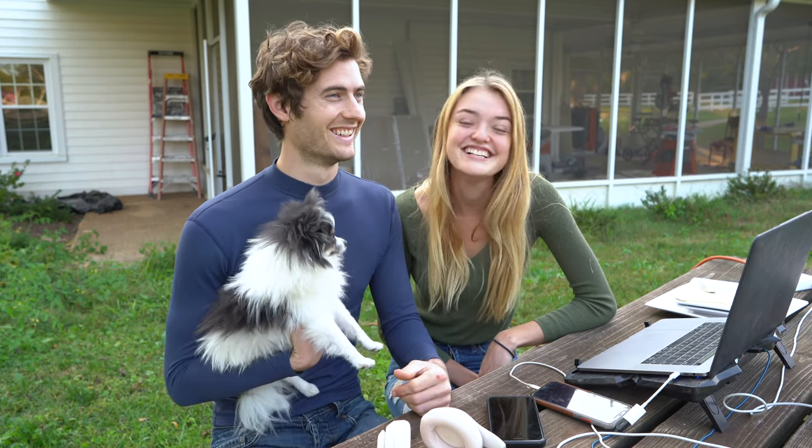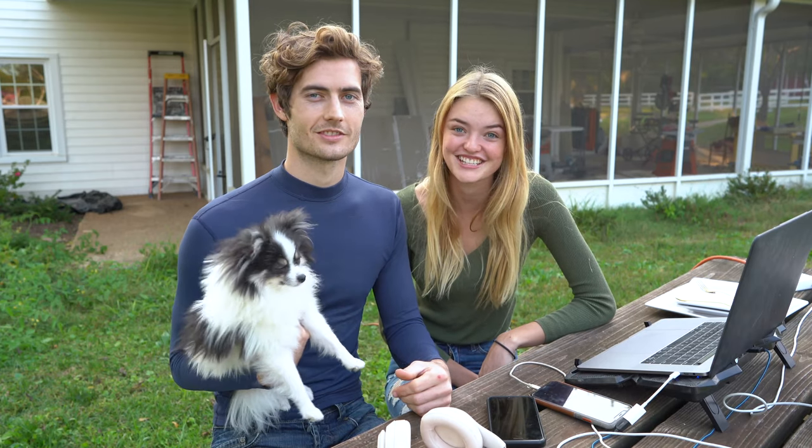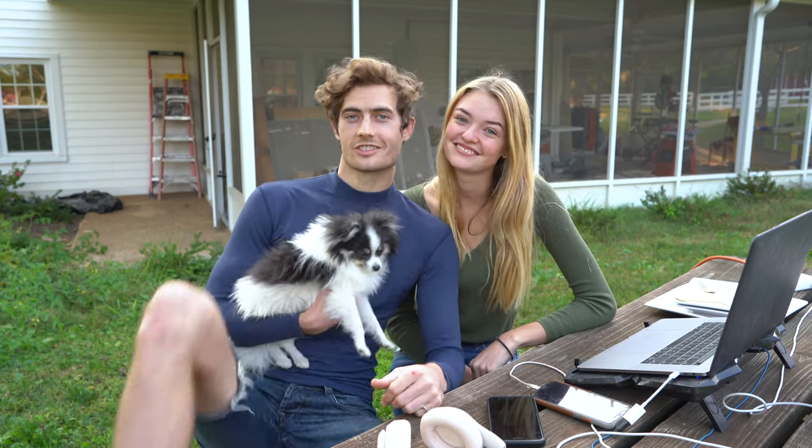Thanks for watching, and don't go cut your ceiling out just because of this video. Stay tuned for the finished product — it's coming along quick, and I can't wait to show everything else to you guys. JOLO Vlogs, out.